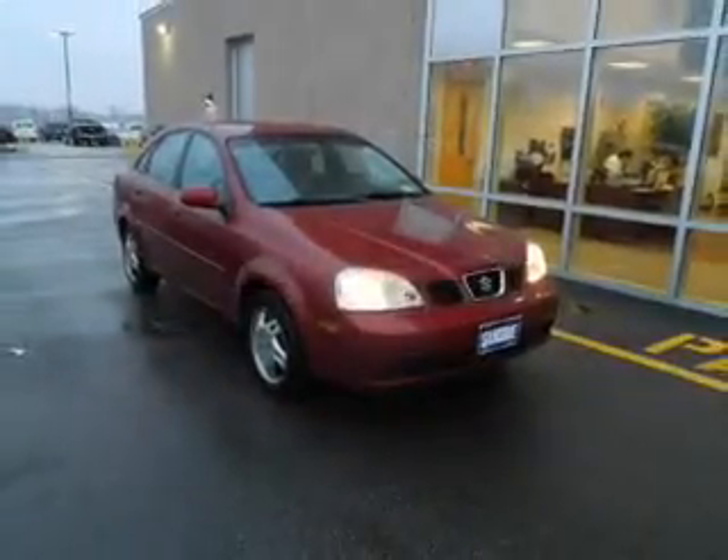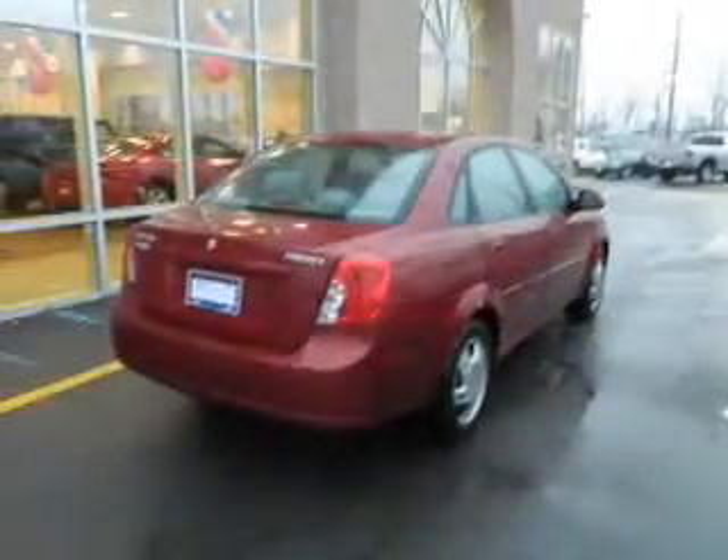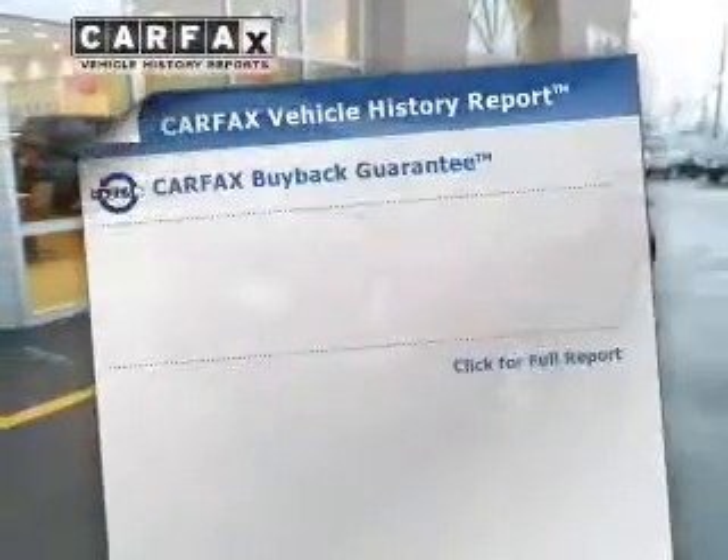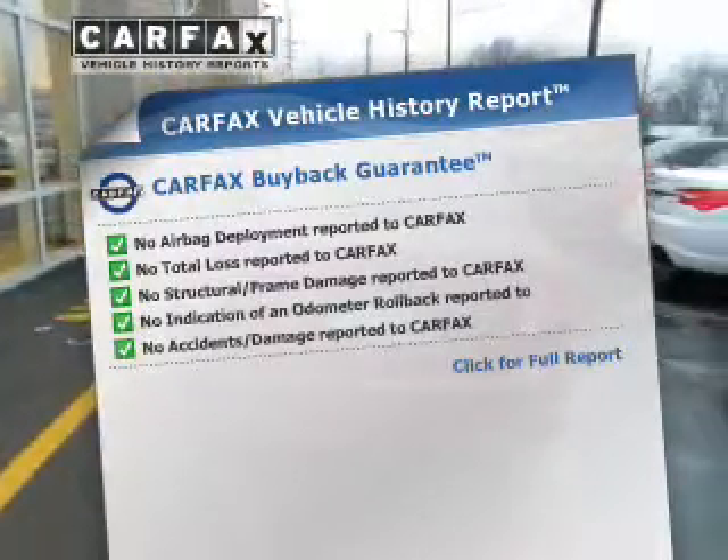The powertrain includes front wheel drive with an efficient four-cylinder engine driven by an automatic transmission. This vehicle comes with a CARFAX report, which reduces your buying risk by providing the vehicle's history before you purchase.